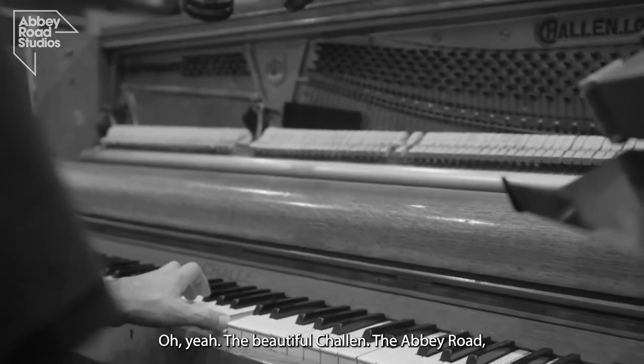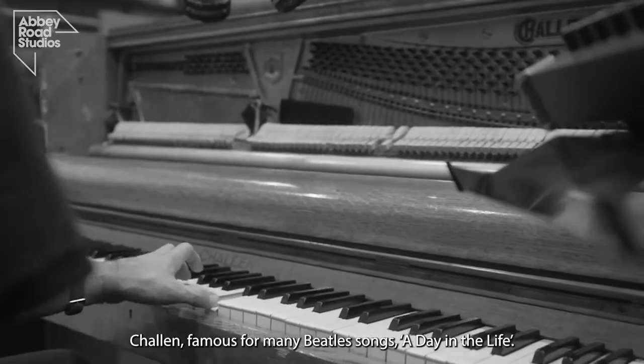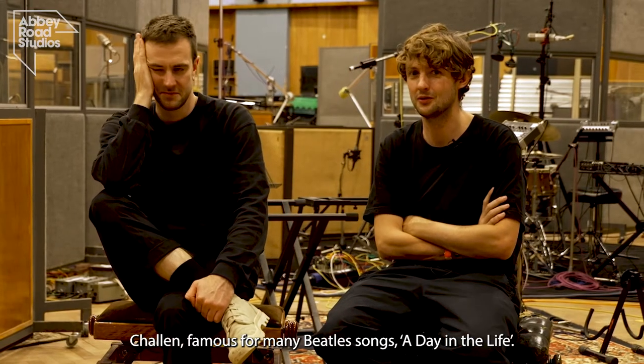The beautiful upright — the Abbey Road Steinway. Famous for many Beatles songs: A Day in the Life, Hey Jude. We're using that as well.